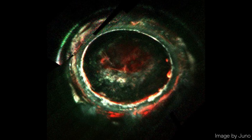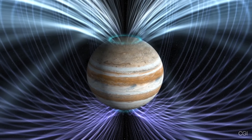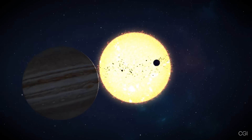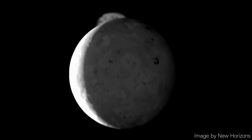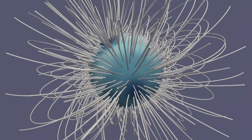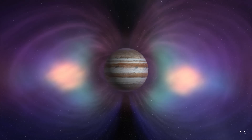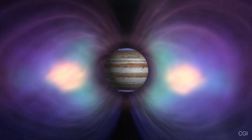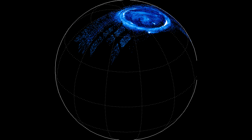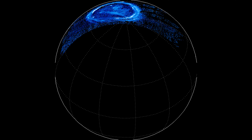While cyclonic storms dominate Jupiter's lower atmosphere, its upper layers are illuminated by breathtaking auroras — the brightest in the solar system. These dazzling light displays are driven by processes that extend far beyond Jupiter itself, involving interactions between its powerful magnetic field, charged particles from the Sun, and material from its volcanic moon, Io. At the core of Jupiter's auroras lies its magnetosphere, the largest and strongest in the solar system. This immense magnetic field captures charged particles — electrons and ions — which are accelerated to high speeds as they spiral along magnetic field lines toward the planet's poles. When these particles collide with molecules in Jupiter's upper atmosphere, they release energy in the form of light, producing the stunning auroras.